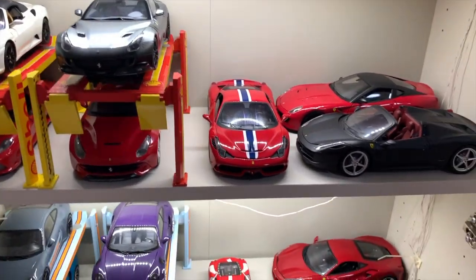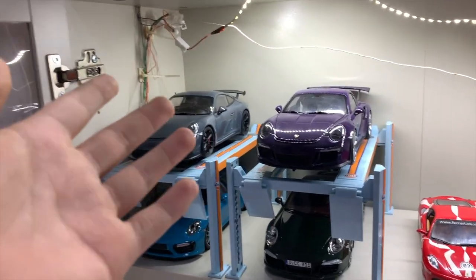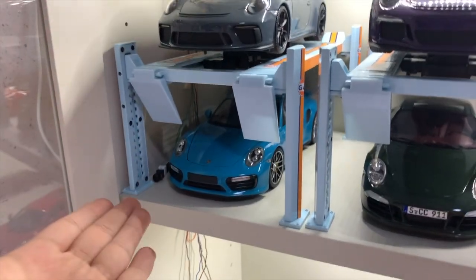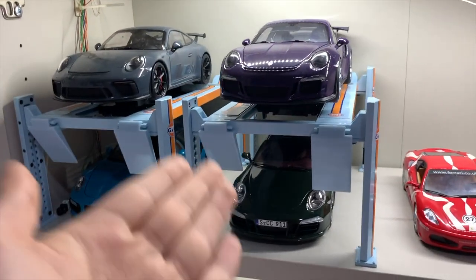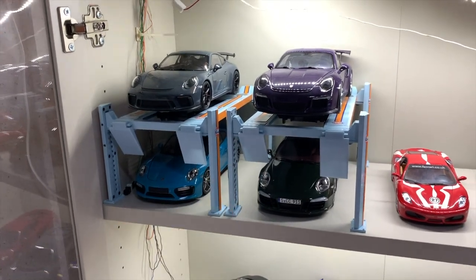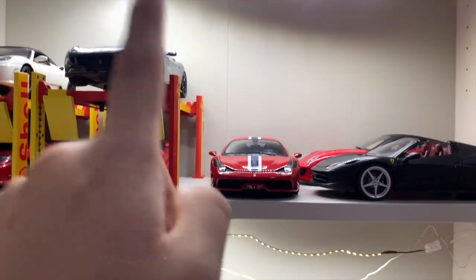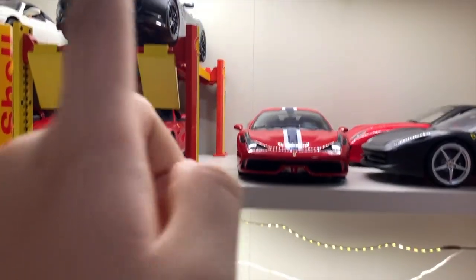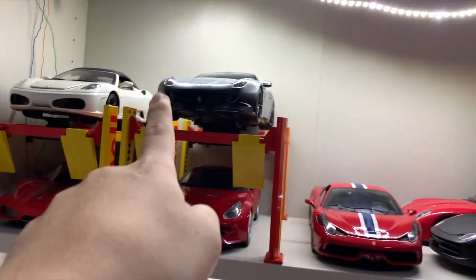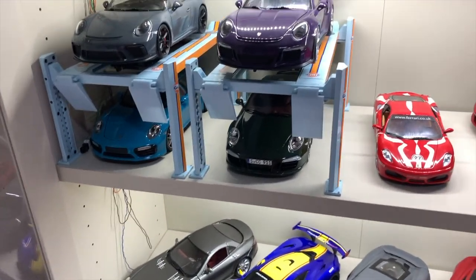Let's move on to the Porsche corner. The last time you saw this, I only had the GT3 and GT3 RS from Minichamps and Auto Art. But right now, as you can see, I have the Minichamps 911 Turbo and a GT Spirit Porsche Carrera Club Coupe. And I previously had a black 458 Speciale which I sold, and I got this instead — an Horace Elite 458 Speciale — so that's one new car, alongside the TDF.